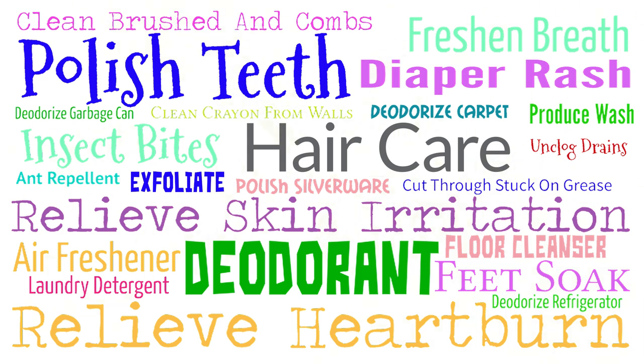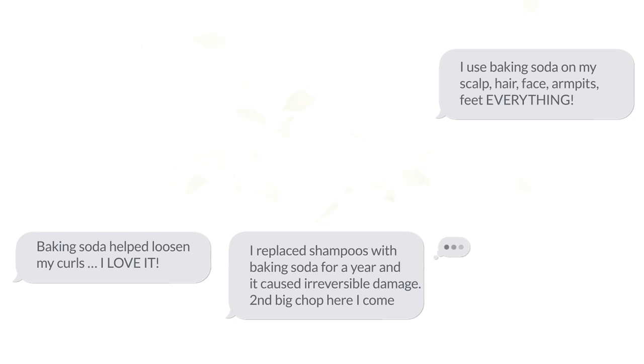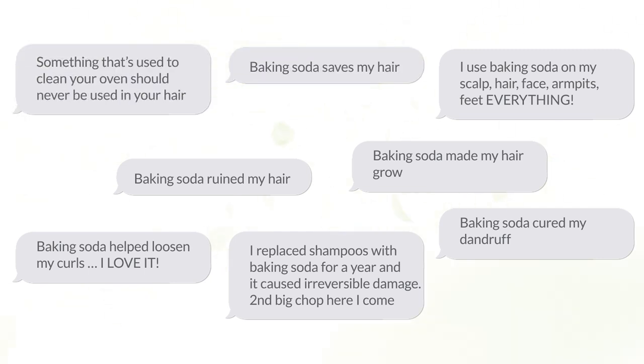Just like with the videos on apple cider vinegar, I'm going to stay in my lane and talk mainly about hair. There's so much conflicting information out there about using baking soda on your hair. Some people advocate that baking soda is a healthier and more effective alternative to store-bought shampoos, while others advise against using it on your hair altogether. In this video, I'm going to bring all that information together to compare the pros and cons of using baking soda on your hair.